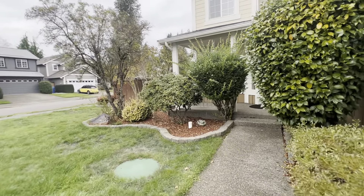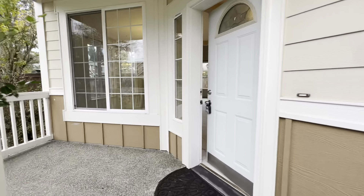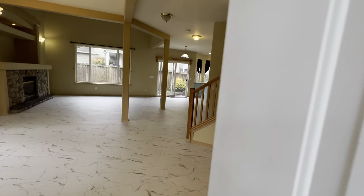This home is three bedrooms, two and a half bath, with 1,988 square feet. Got a nice covered front porch here. It was built in 2001.